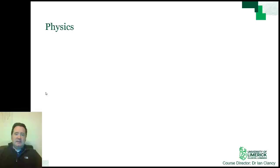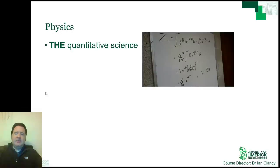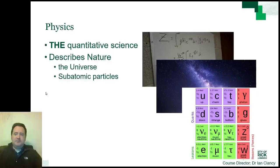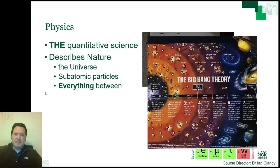Physics is the quantitative science. That means we don't simply describe phenomena with words — we use numbers and mathematical relationships. The aim of Physics is to describe and hopefully understand nature from the largest scales of the universe to the smallest scales of subatomic particles, and of course everything in between. We do this using mathematical models that allow precise prediction of these theories, and we can compare these predictions to what is seen in nature.